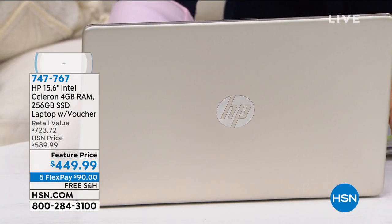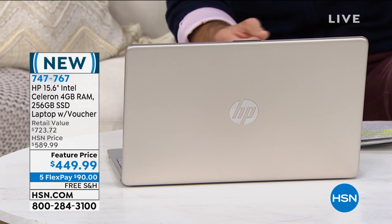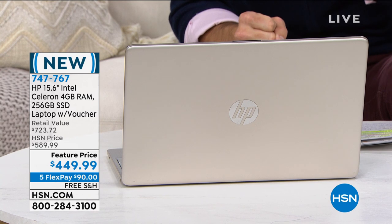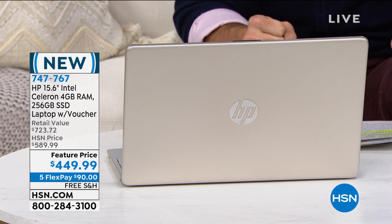This is the HP 15.5-inch screen, Intel Celeron, 4GB of RAM, 250GB solid state drive. I don't even know what it means — I can barely say it — but our guest will explain that to us. It's $449.99 today.